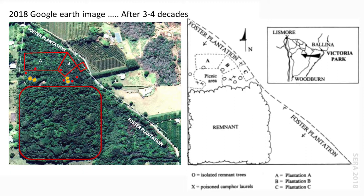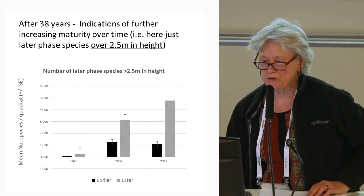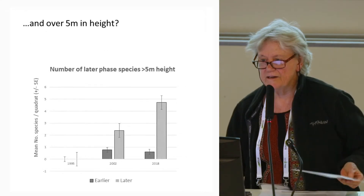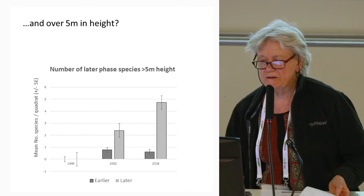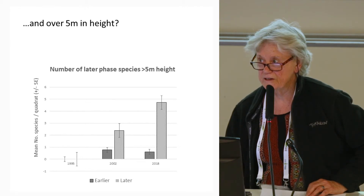You can still pick out the remnant, but we're getting excellent results. The red dots were the tall isolated remnant trees and the yellow stars the poison camphors. Plantation B was the most successful. I subsequently monitored in 2002 and 2018, and we're getting a continual increase in late-phase species in the stratum above 2.5 meters, and even over 5 meters, with individual trees increasing in height in 2018. Earlier phase species are moving out of the system.